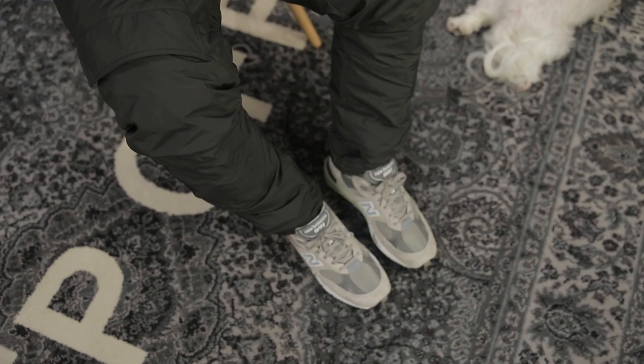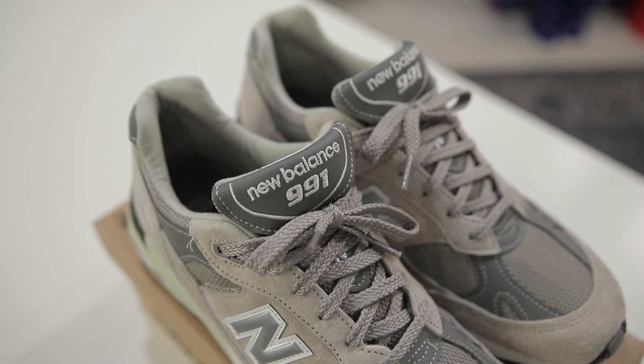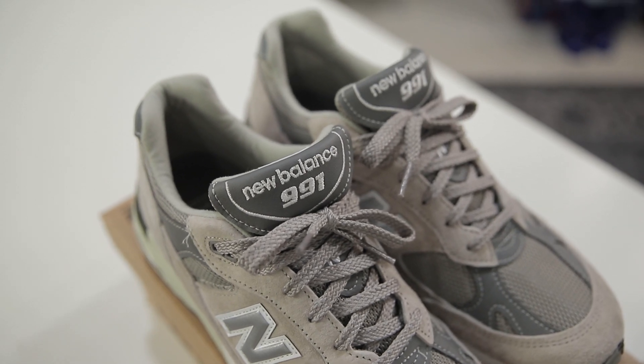I put these more in the category of just throwing on to run errands — the comfort is crazy in them. That's what you're paying for: the technology. It's cool that now you're getting dope-looking comfortable shoes you can wear outside of running.